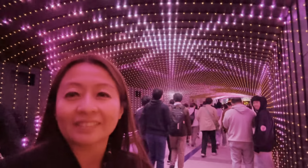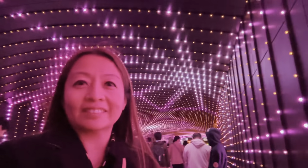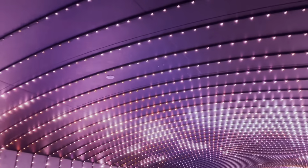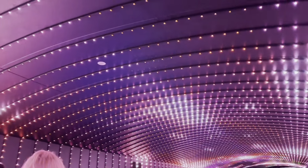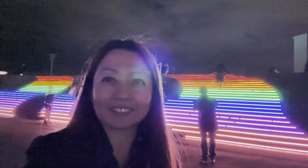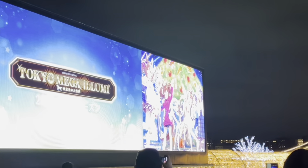So many people here because it's the first night — it's the grand opening of the Tokyo Mega Illumination. And this one is the rainbow stairs. It doesn't change colors, but when you go up make sure to be careful.